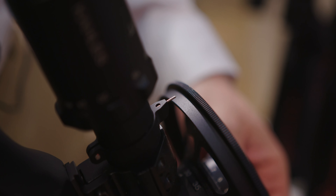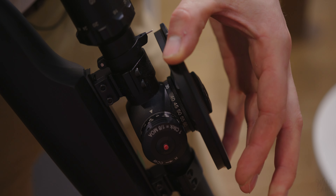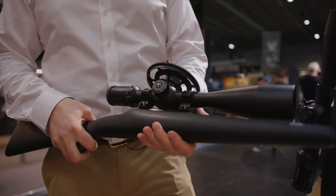It has been optimally designed for field target competitions. The K1050i Field Target was developed together with professionals for the highest precision in field target competitions. It delivers perfect image quality even at 50 times magnification.